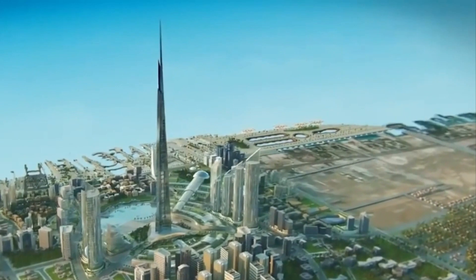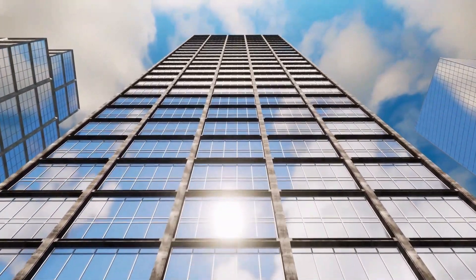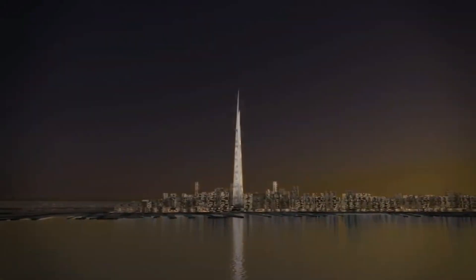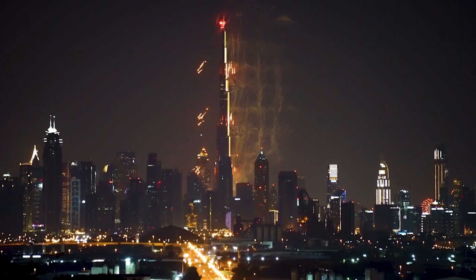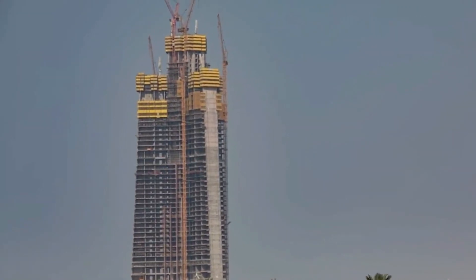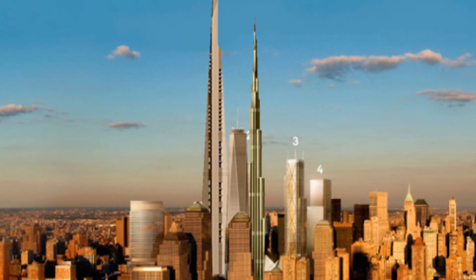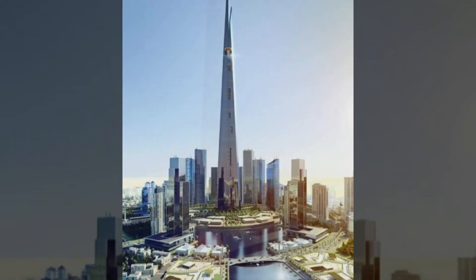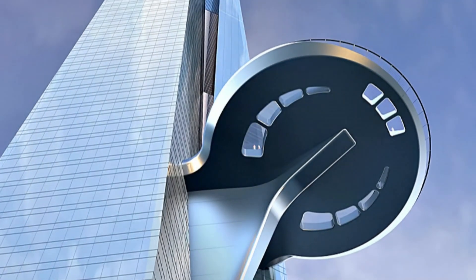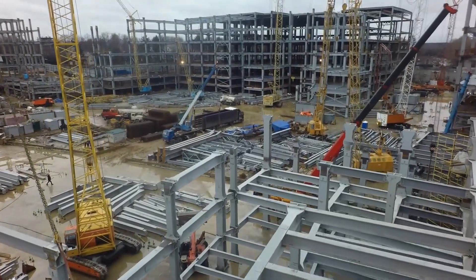Despite these challenges, many architects and developers see tall buildings as an important part of the future of urban design. They offer a way to create more efficient use of space in densely populated areas, as well as an opportunity to create iconic landmarks that can define a city's skyline. The completion of the Jeddah Tower will have a significant impact on global architecture — it will break records for height, showcase innovative design and technology, and put Saudi Arabia on the map as a destination for cutting-edge architecture. The tower has already inspired other developers and architects to push the boundaries of building design, with many ambitious projects currently in development.